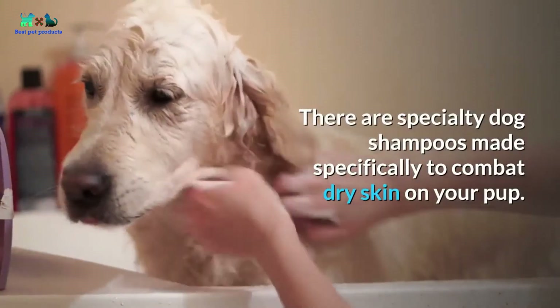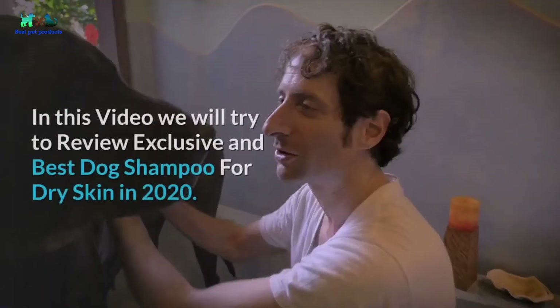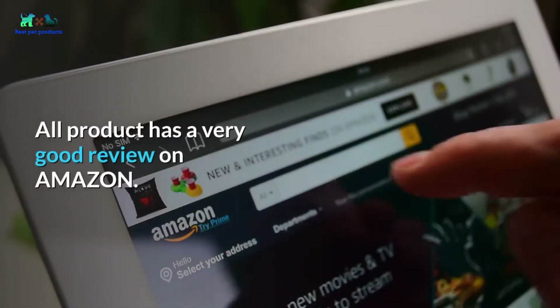There are specialty dog shampoos made specifically to combat dry skin on your pup. In this video, we will review the best dog shampoos for dry skin in 2020. All products have very good reviews on Amazon.